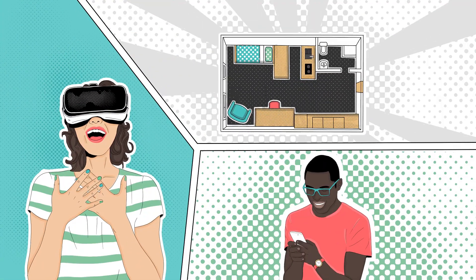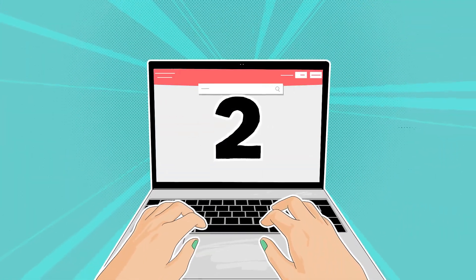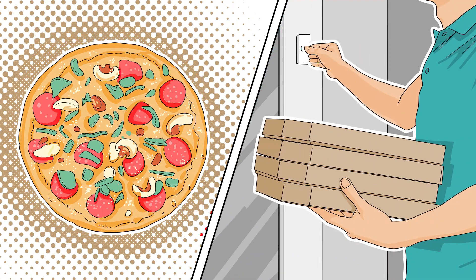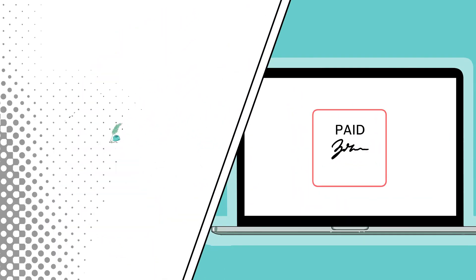Go on an eye-opening 3D tour and choose the right apartment for you. Then book it by entering all the necessary information. It's as easy as ordering food. Just sign your tenancy agreement digitally and pay online.